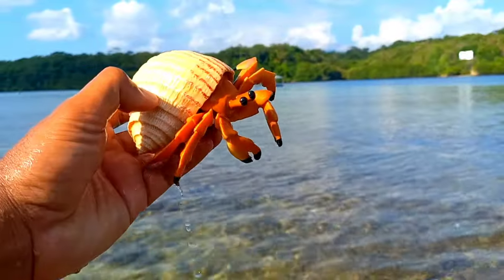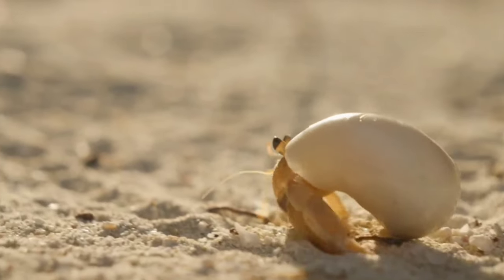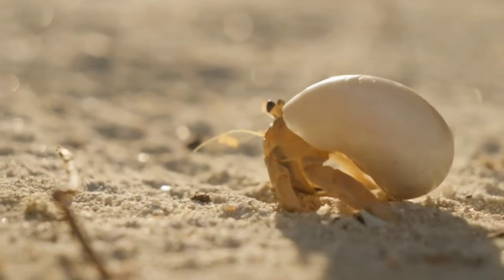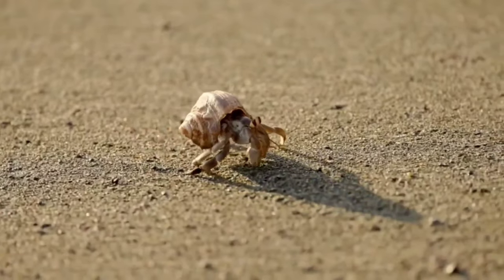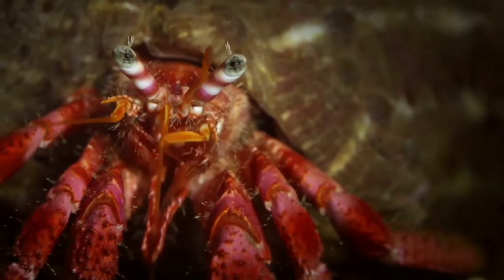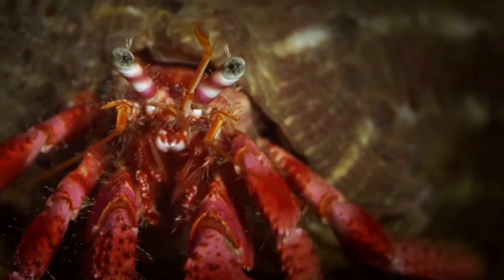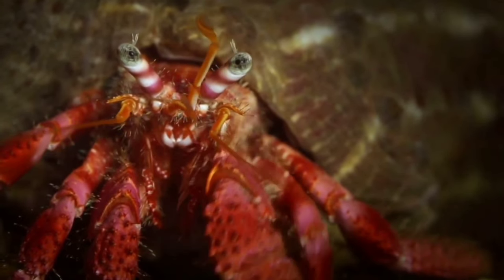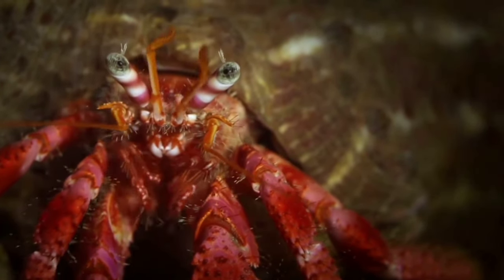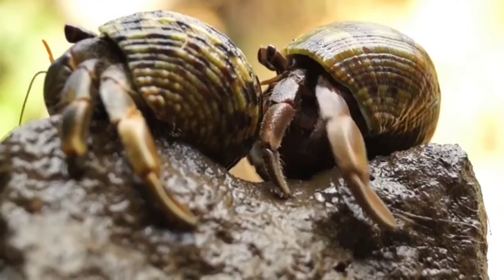This is a hermit crab. Hermit crabs have five pairs of legs, or a total of 10 legs. Uniquely, these legs have their respective functions: the largest pair is used for pinching and grabbing food, the second and third pairs are used for walking, the fourth pair is used for getting in and out of the shell, and the fifth pair is used to clean and remove dirt from the shell.